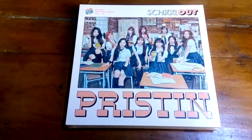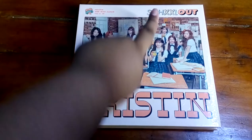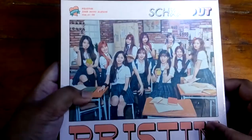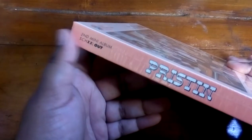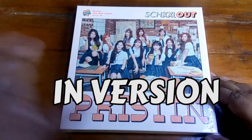Hi there everybody, today I am going to be doing an unboxing of Pristin's School Out. I have no idea what version this is — it doesn't even say what version this is. I'm just gonna put out a text over here saying what version this is.